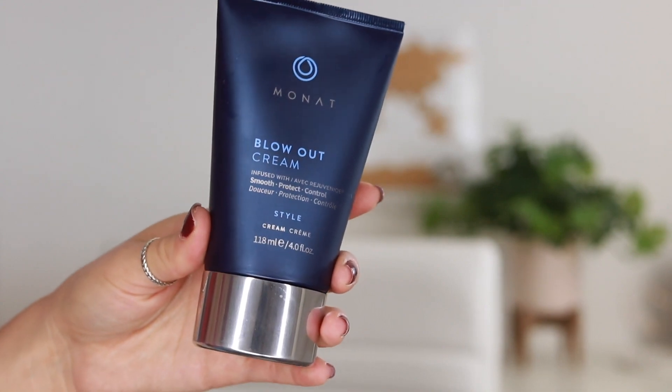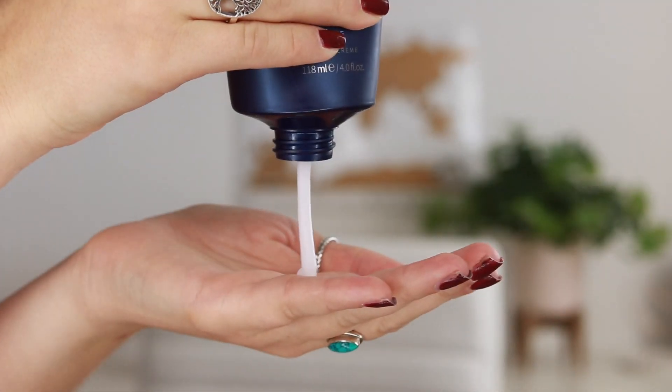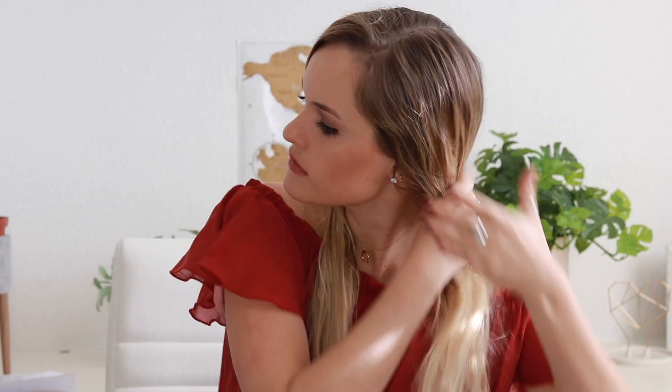After the It's a 10 spray, I get my Monat blowout cream and pour about a quarter size into my palm, then rub it through my hair. This is supposed to smooth, protect, and control — it kind of grabs those flyaway hairs, makes it look smooth and soft, and just gives it the appearance of healthy hair.